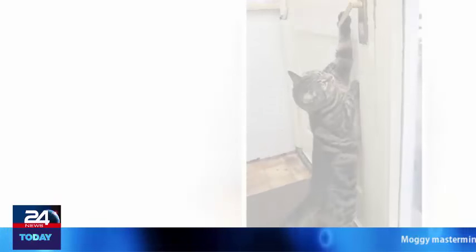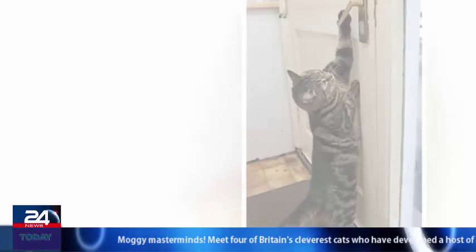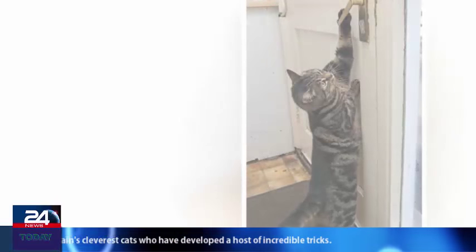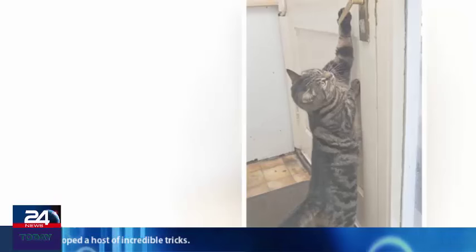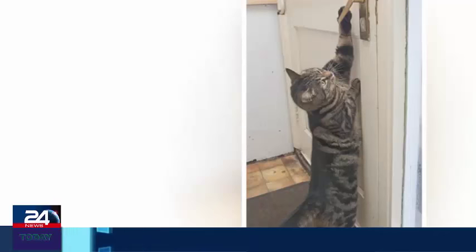Meet four of Britain's cleverest cats who have developed a host of incredible tricks. Standing on her hind legs and stretching up to pull the door handle, Muffin the five-year-old tabby cat left readers open-mouthed when she was pictured recently in the Mail, opening the back door to let herself out into the garden.